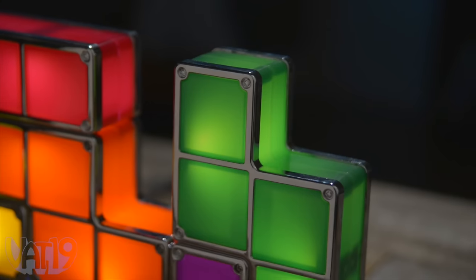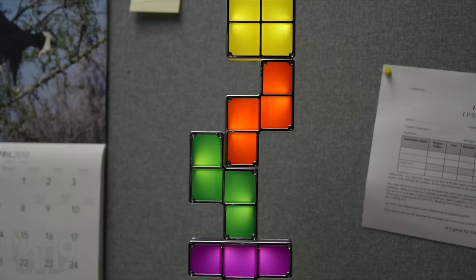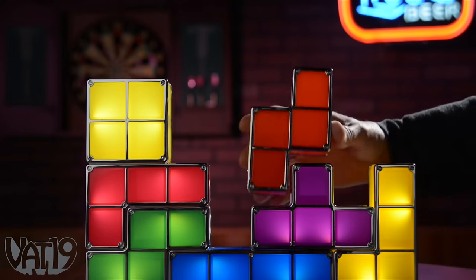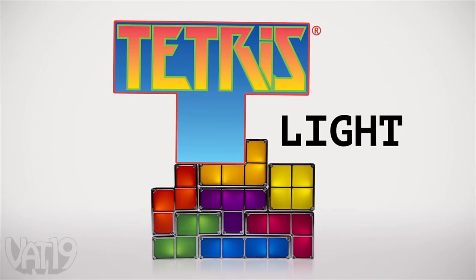Chromed piping on each translucent shape conducts low-voltage electricity that transmits current without shocking you. Stack them tall at work or wide at home, and then find a new way to fit them together. Start stacking with the officially licensed Tetris Lite. Buy it now at Vat19.com.